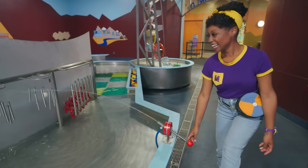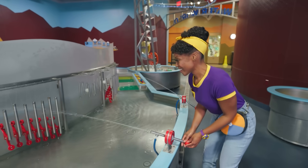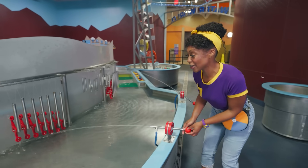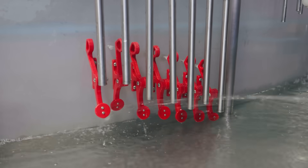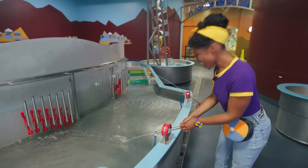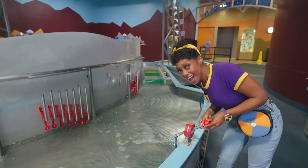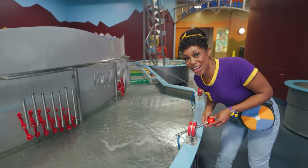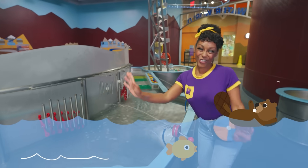Whoa! And look at this one over here. These chimes are a little different. I wonder what sounds it'll make. Whoa! It makes a sound when it's in the water too. Sounds like a rushing river. Okay, let's flow over there.